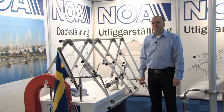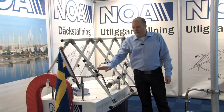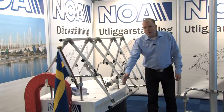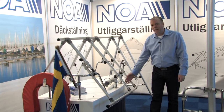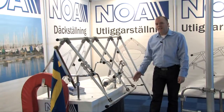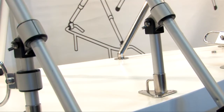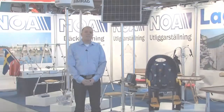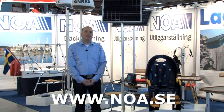Here is an example of our covering frame. A telescopic leg fitted to the push bit and to the pull bit. This is the outlaying frame that keeps the tarpaulin away from the hull to prevent scratches and damage. It also provides excellent ventilation, and here it is also connected to the stanchions of the boat. Visit our webpage at www.noaa.se. Thank you for watching.